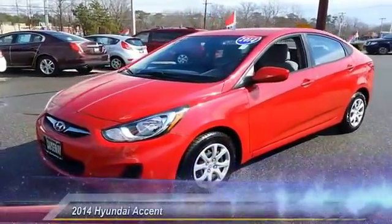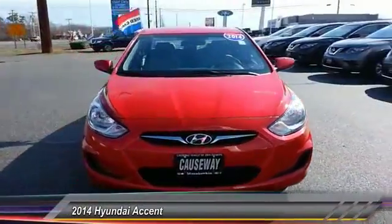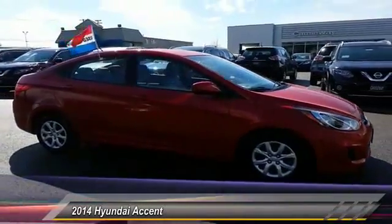The 2014 Accent. Designed to keep you moving and leave boredom behind, the Hyundai Accent is affordable, fuel efficient and safe. A winning combination and is priced below $15,000.